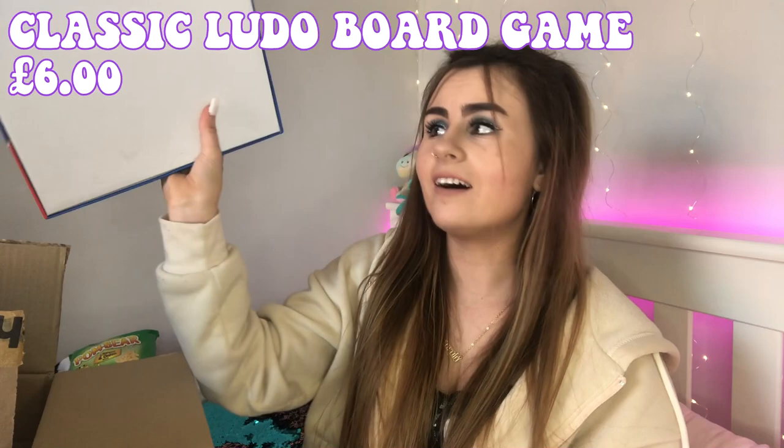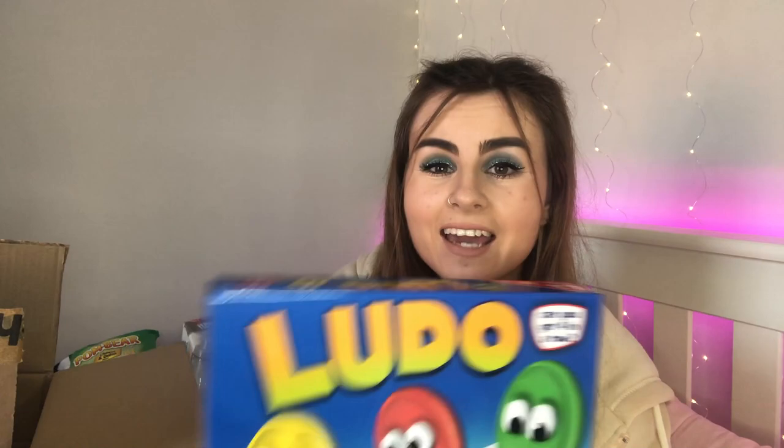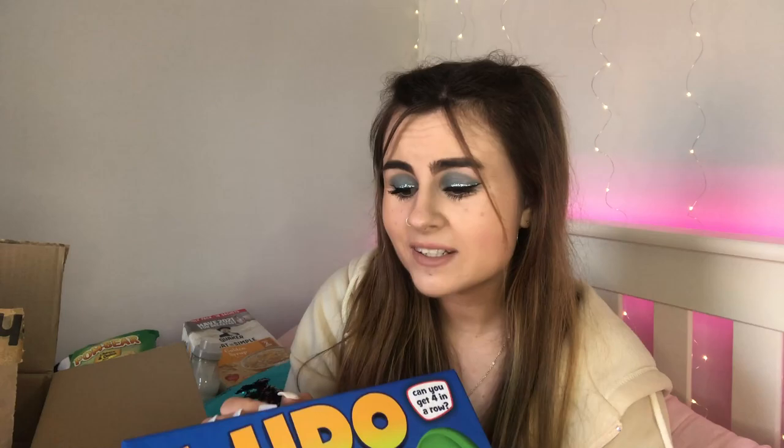This is quite a funny item — I've been talking to Zach and my family about how I used to love the game Ludo as a kid, and I just want to play it again! So I bought a Ludo set so me and my housemates and Zach can get competitive. It's a classic game and was only about £6 — such a bargain. It's the big kid coming out in me!